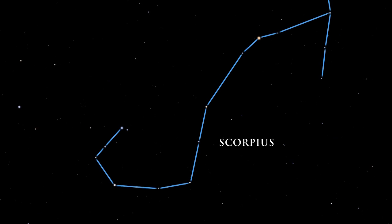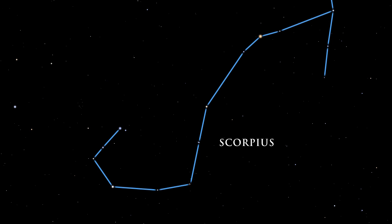Its head, curved tail, and venomous stinger are prominent. At the scorpion's heart lies a reddish star. Its color closely resembles that of Mars, known to the Greeks as Aries. Ancient Greek stargazers, contemplating these two crimson objects, named the star Antares, which means rival of Aries.